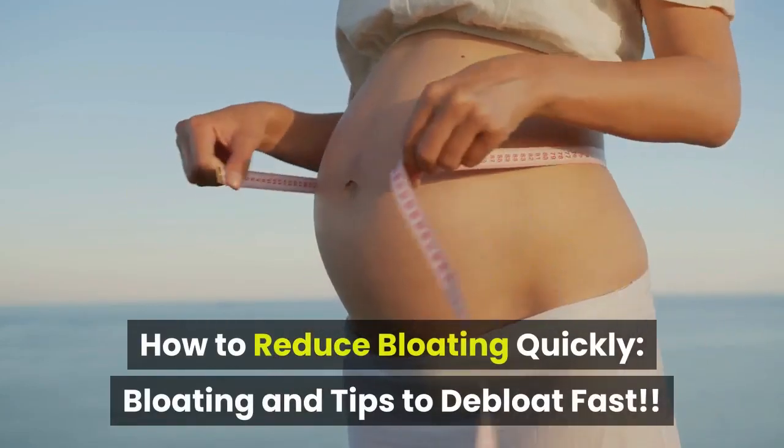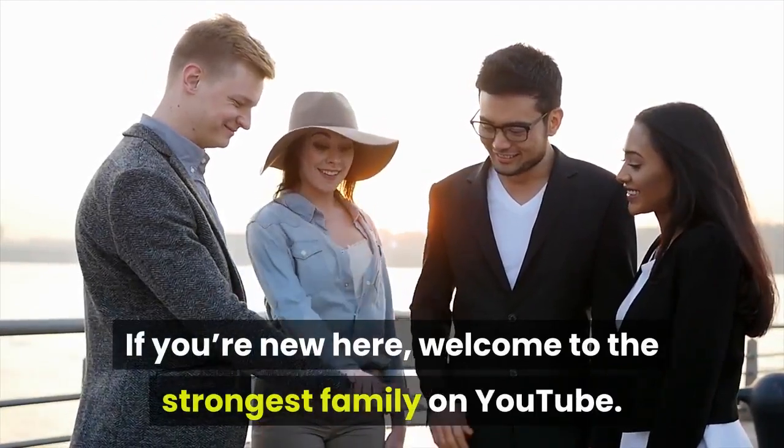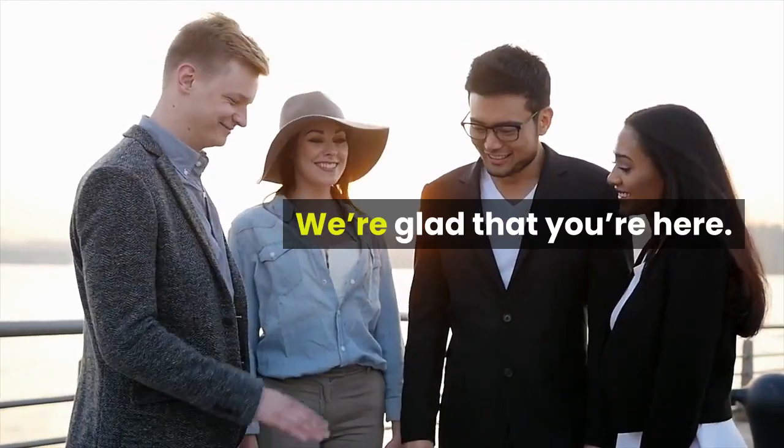Bloating and tips to debloat fast. If you're new here, welcome to the strongest family on YouTube. We're glad that you're here.